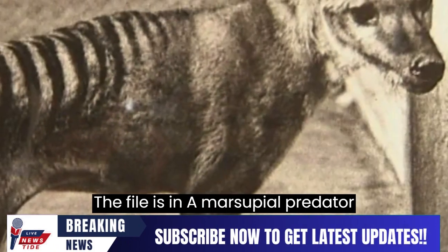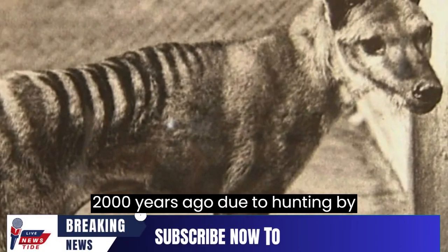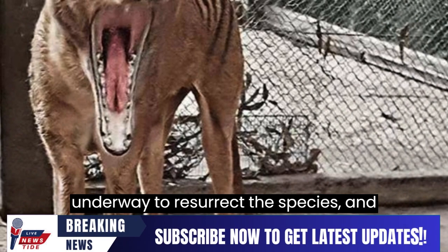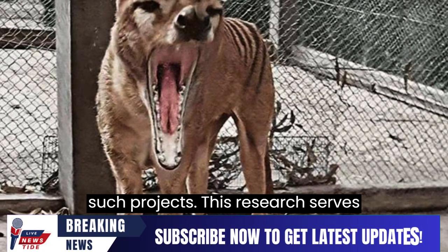The thylacine, a marsupial predator, became extinct in most regions around 2,000 years ago due to hunting by European settlers. Efforts are currently underway to resurrect the species, and this newfound understanding of its genetic material could be invaluable for such projects.